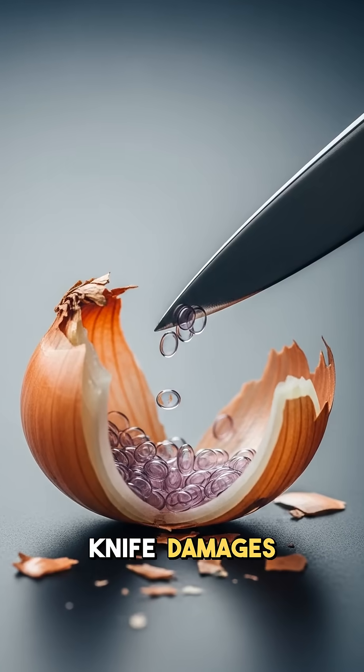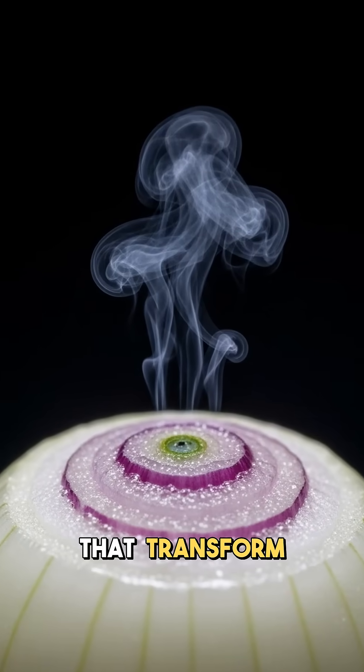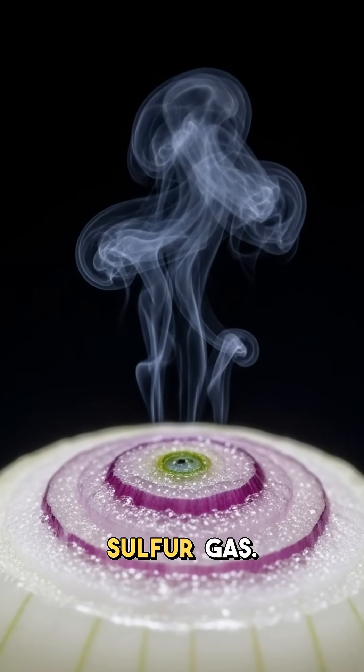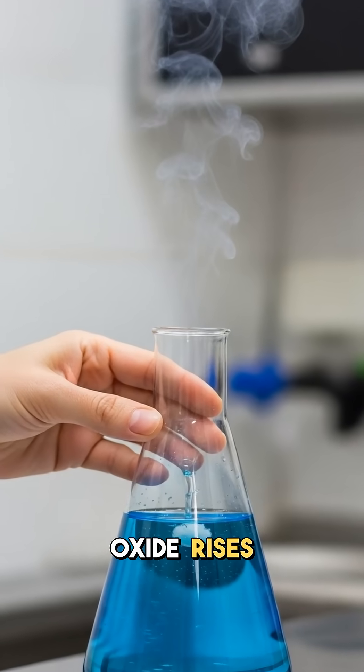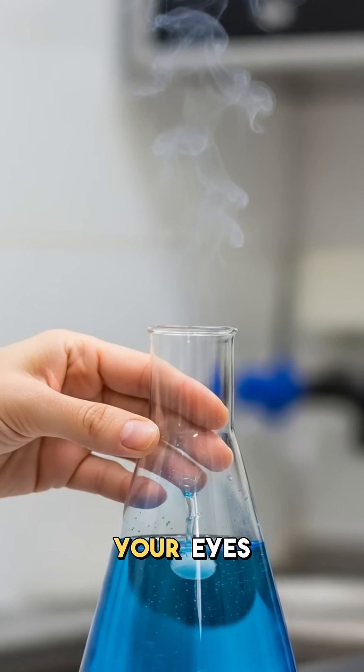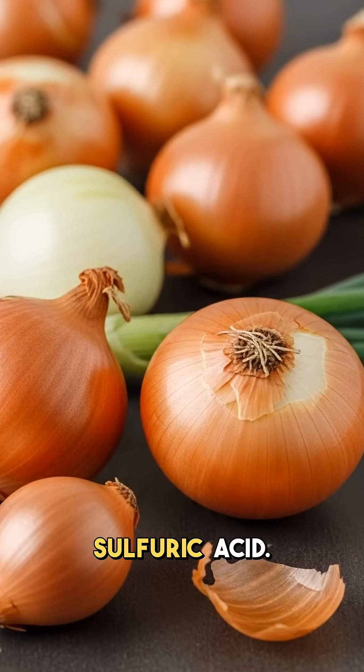It starts when your knife damages the onion cells during cutting. Damaged cells release enzymes that transform amino acids into volatile sulfur gas. This gas, called syn-propanethial S-oxide, rises and reaches your eyes directly. Your eyes' natural moisture reacts with this gas, creating mild sulfuric acid.